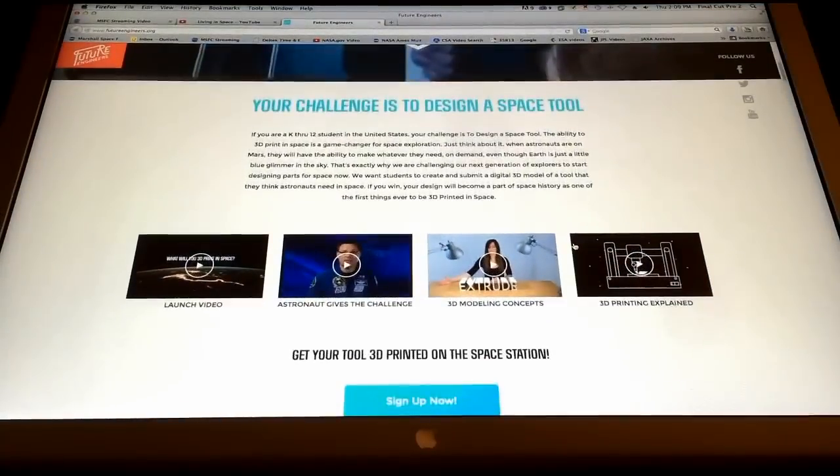We're not going to print toys in space. We're going to actually encourage students to be the future workforce — to be those that are designing models that can actually be used as different implements up in space. How can students get involved?